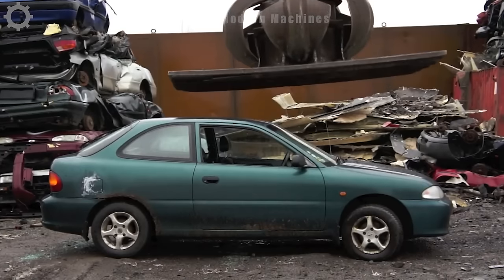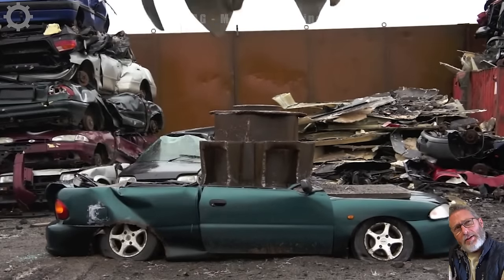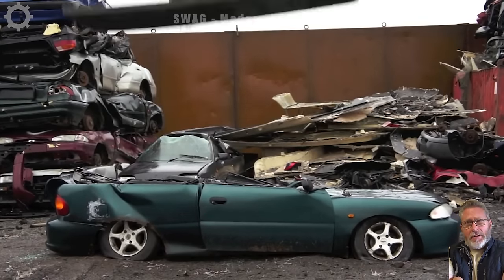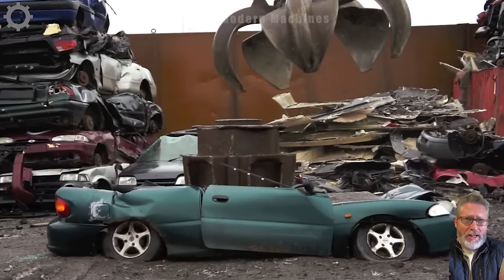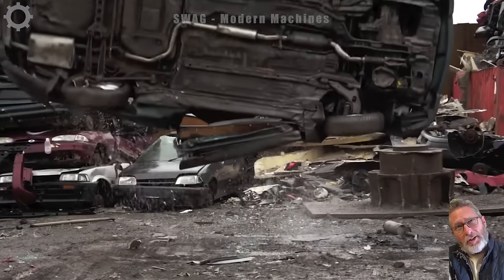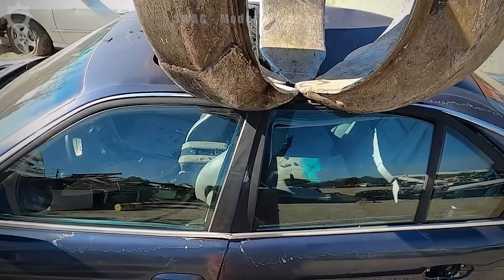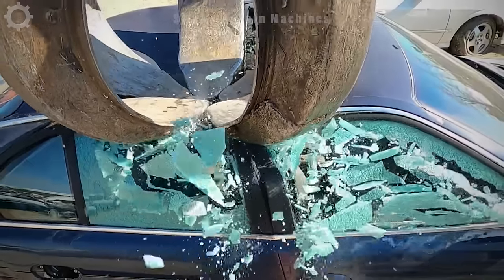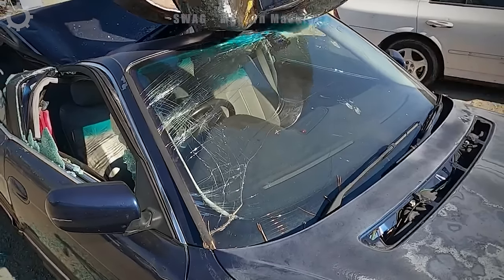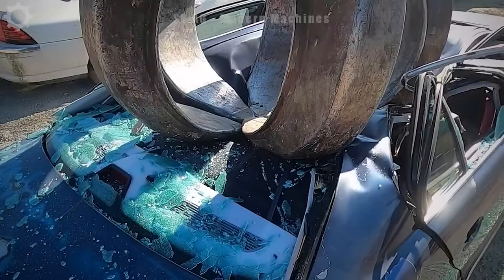Every collision of machinery that destroys a car is not just physical force, but also an acceptance that the car has fulfilled its mission. Automobile demolition machinery not only helps with recycling, but is also the doctor of the metal recycling industry, yielding more than 80 million tons of steel each year.